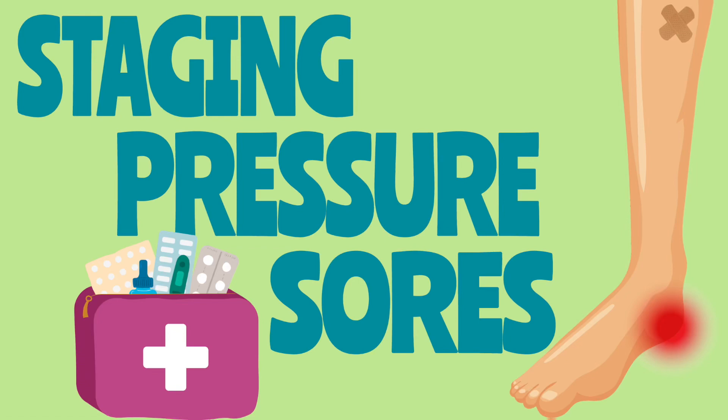Today we're going to talk about pressure sores. Pressure sores can be classified into one of four stages depending on the extent of tissue injury. We're going to go over the characteristics of each stage as well as unstageable pressure sores and deep tissue pressure injuries.